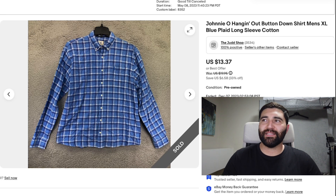The first sale of the day is this Johnny O button-down shirt in a men's XL. It sold in about 7 months for a best offer of $13 plus shipping.